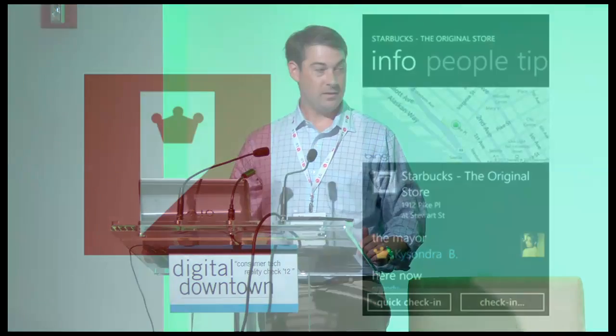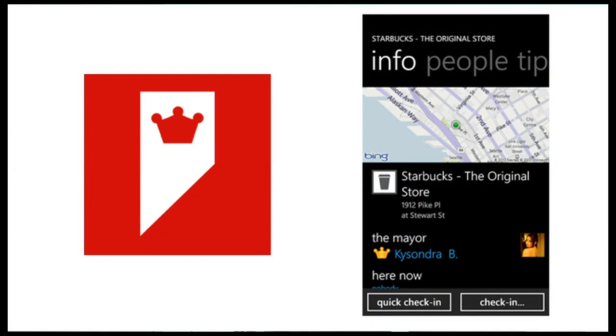Let's get started with our first app today. Fourth and Mayor is a Windows Mobile app — it's the Foursquare application that makes checking in more fun. It's got a great UX, QR readers, and an interesting menu listings option.